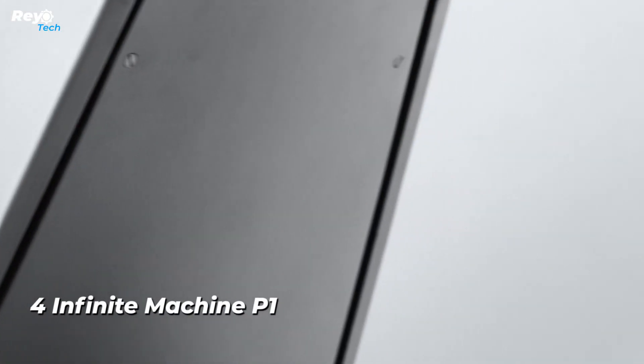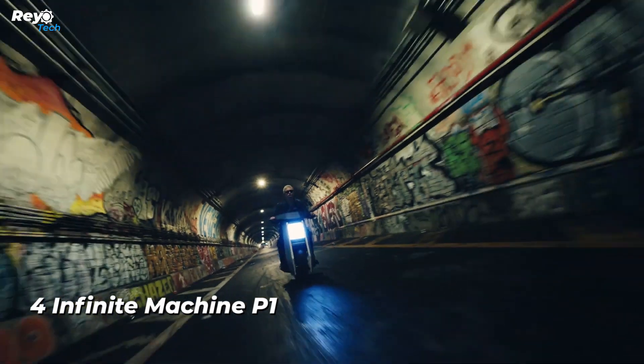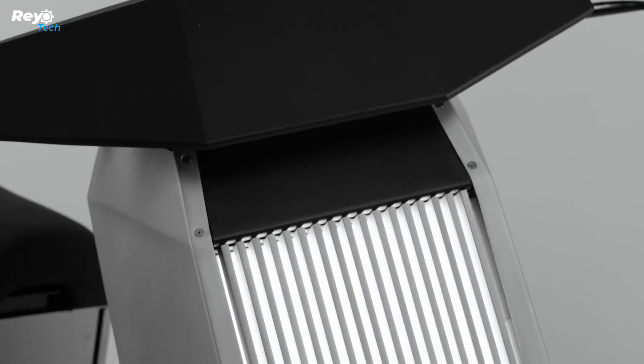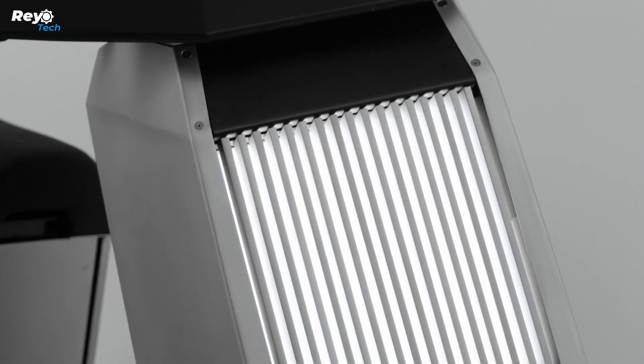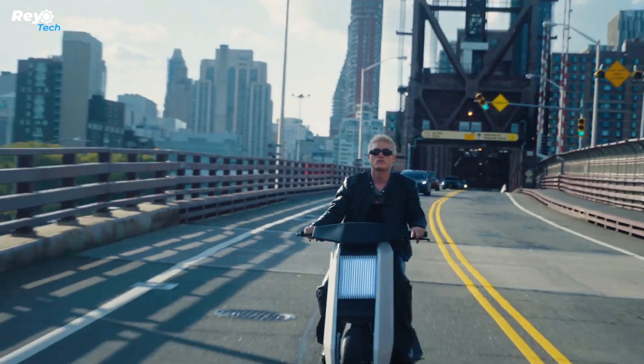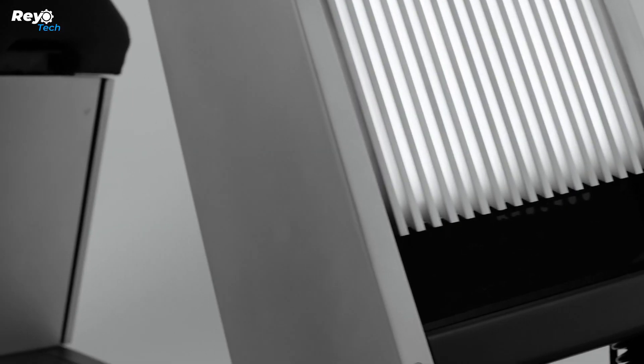Number 4: Infinite Machine P1. The company behind this electric scooter firmly believes it's an ideal fit for urban living. What sets it apart is that it's been built entirely from the ground up, giving it a radically new edge. It claims the title of the fastest in its class.